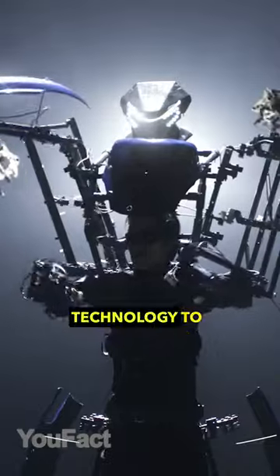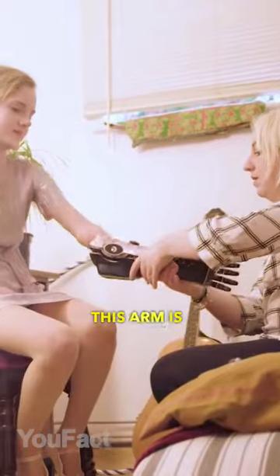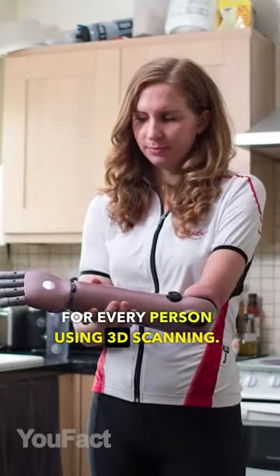This exoskeleton uses mirror technology to replicate human movements. What if you don't have hands for some reason? This arm is shaped specifically for every person using 3D scanning.